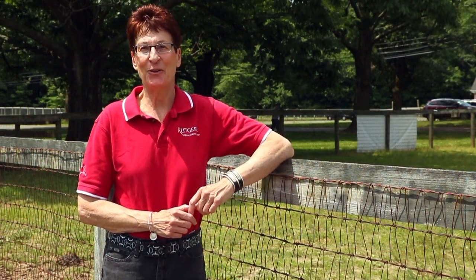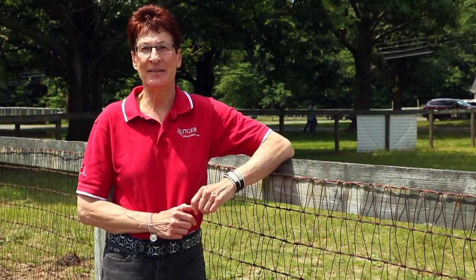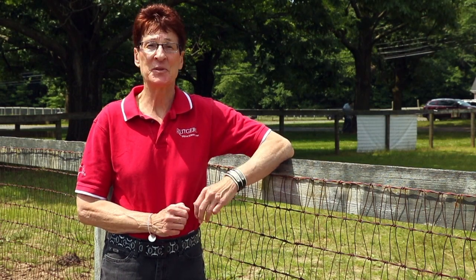To provide you more details about the research being conducted at the Equine Science Center and specifically the Equine Exercise Physiology Lab, I'd like to introduce Dr. Kenneth McKeever.